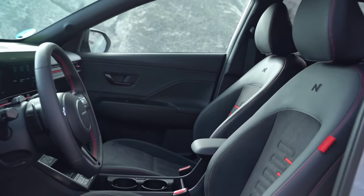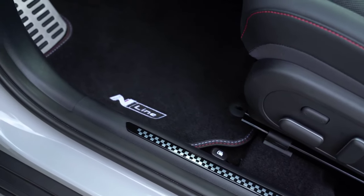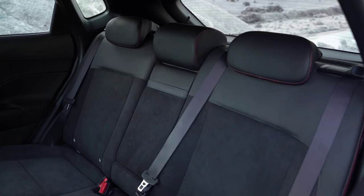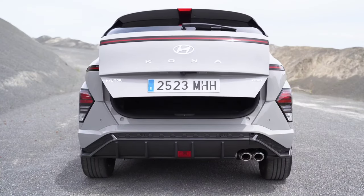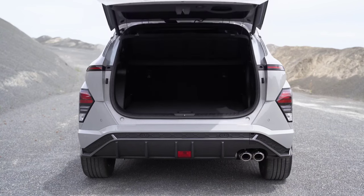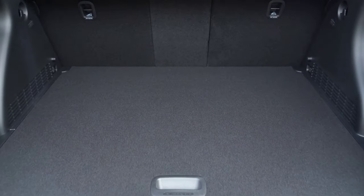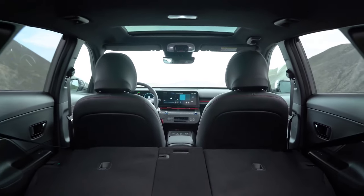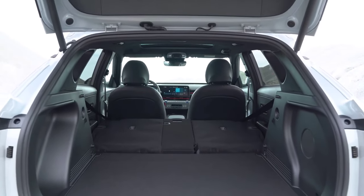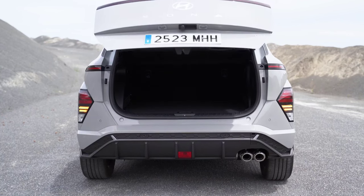For now, Hyundai has not revealed any information about the engines of the new Kona. The new Hyundai Kona also features a new cabin design, now more minimalistic than before and heavily digitized. Here we have two 12.3-inch screens for the digital instrumentation and multimedia system, along with ambient lighting and a larger space in the center console area. Generous space could be achieved by moving the gear shifter to the steering wheel.